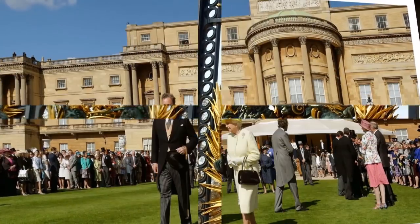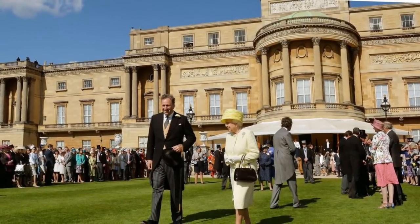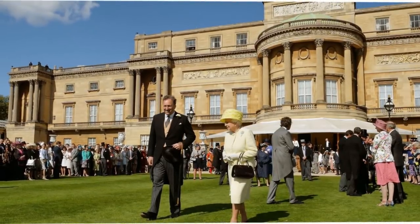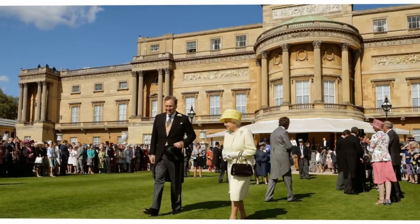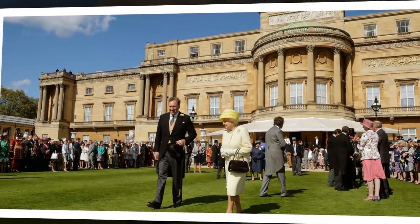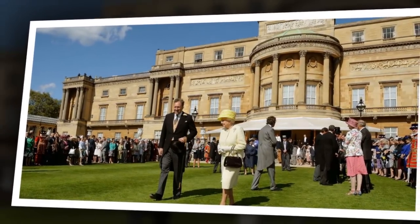Widely reported estimates of the British royal family's combined wealth are often inaccurate, as they include things which belong to the nation, such as the art held in the royal collections. However, the Queen is known to have a private portfolio of investments and income from her horse breeding and racing ventures, which was estimated to be worth £420 million in 2017.